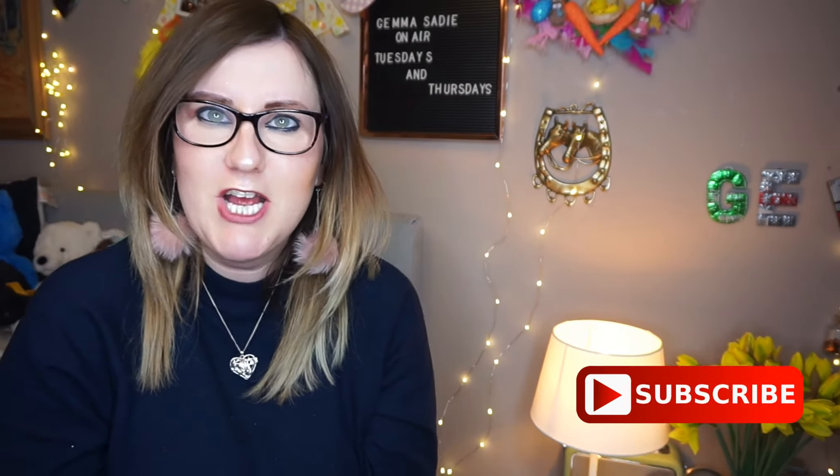Hi everybody, my name's Gemma. Welcome to my channel. If you're new here, don't forget to hit the subscribe button.